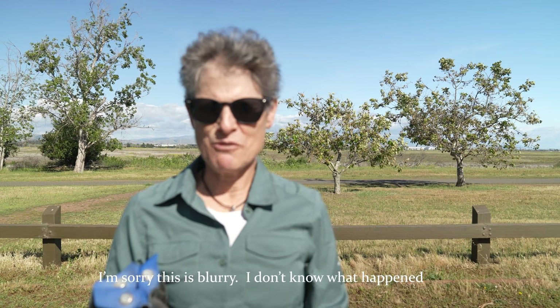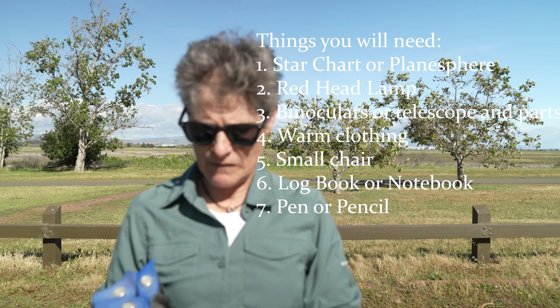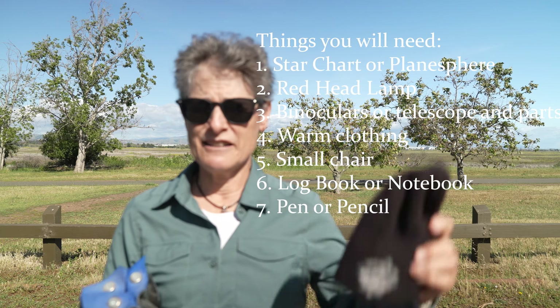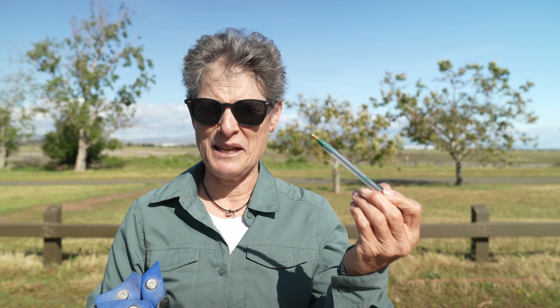Next you need to prepare. If you plan to just do some naked eye observing, you probably don't need much more than to check your weather app, check the phases of the moon, and take your star chart or planisphere. You'll need a red headlamp to read your star chart, some warm clothing because even in spring it's going to be much cooler at night — a beanie and a jacket. You should also take some kind of notebook or logbook to record your observations and conditions, and don't forget a pen. A portable chair is also nice if you're out there a long time.